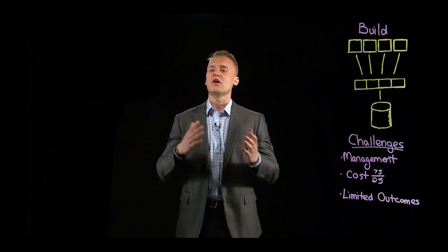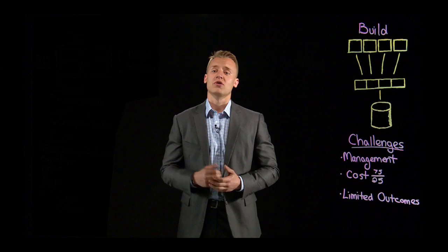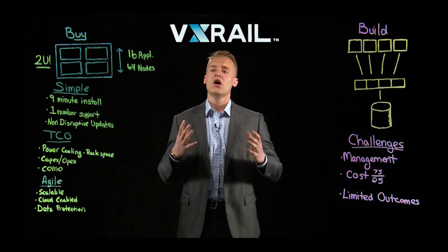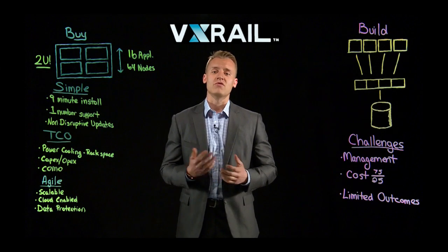Which is why we've seen a massive transition towards hyper-converged infrastructure. What we're going to talk about today is EMC and VMware's co-engineered hyper-converged solution, VxRail.